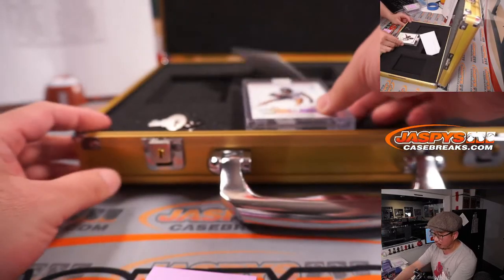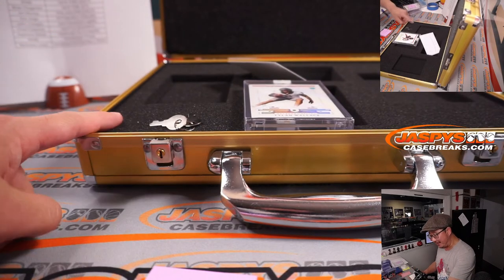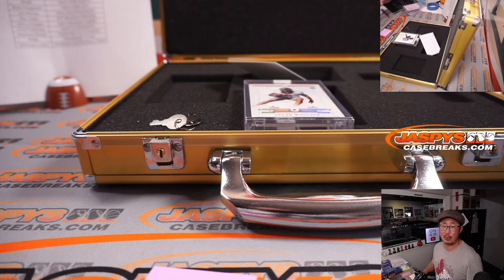I'm Joe for jazpyscasebreaks.com. Our second half of this case and our final collegiate football briefcase for now is in the store right now. jazpyscasebreaks.com — go and get it, and I'll see you next time for the next break. Bye-bye.